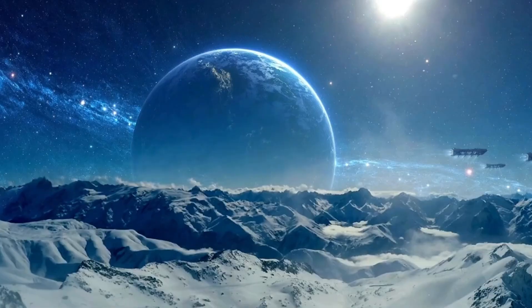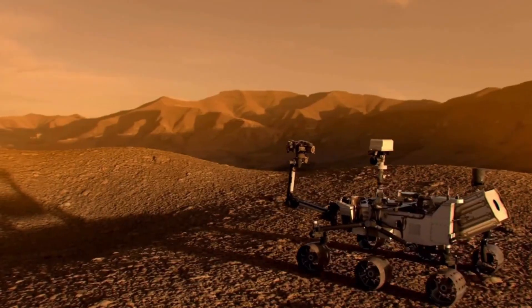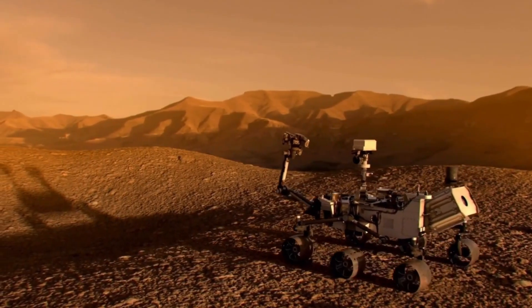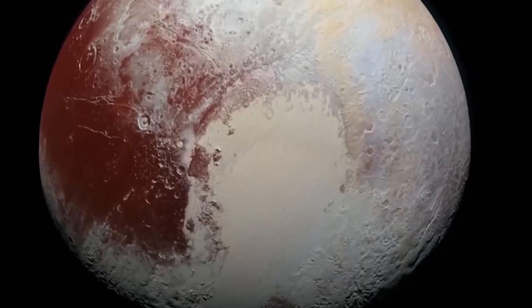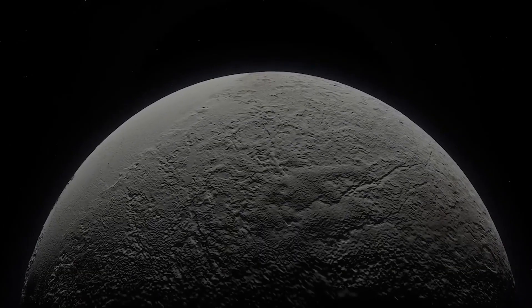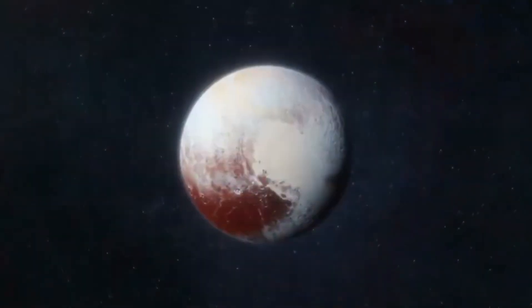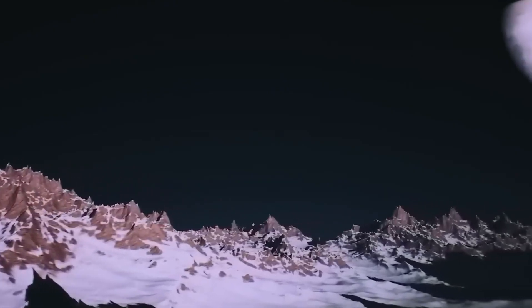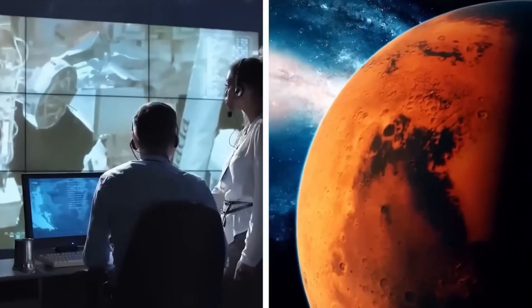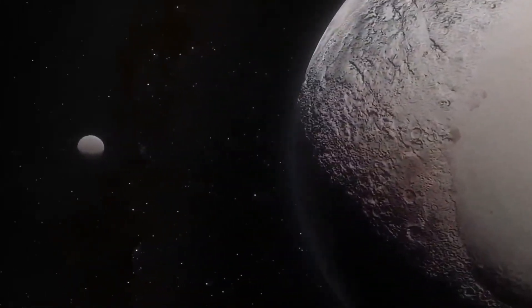The James Webb Space Telescope is upsetting the apple cart. All of a sudden, we realize that we may have to rewrite all the textbooks about the beginning of the universe. At first, scientists were puzzled by some unusual data — a signal that hinted at something much more than a frozen shell. As the telescope turned its infrared lenses toward Pluto, it revealed something incredible: an underground ocean. This is a game-changer for a planet so far from the sun, with surface temperatures that can dip as low as minus 375 degrees Fahrenheit.